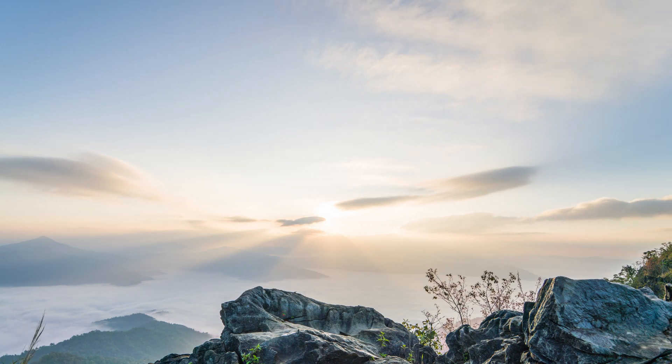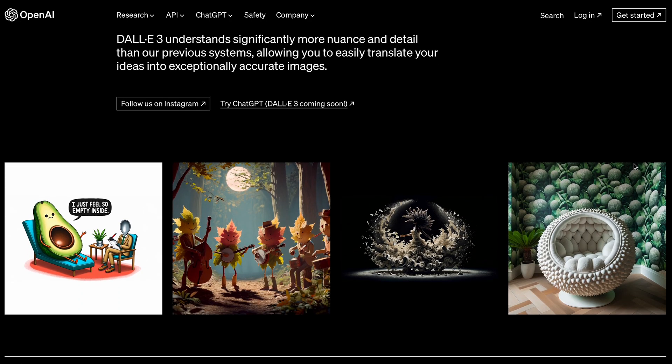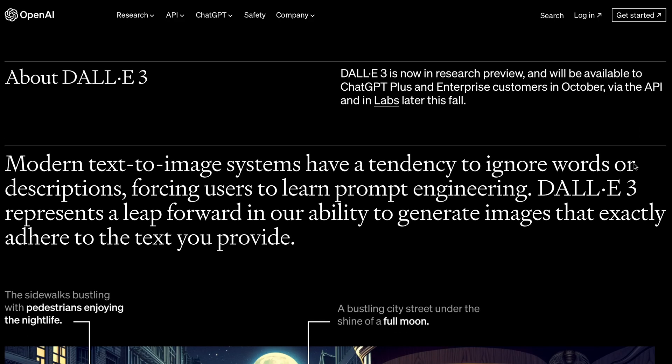Hey everyone, the moment we've all been waiting for is finally here. DALL-E 3 has arrived. This isn't just an upgrade — it's a game changer in text-to-image technology.